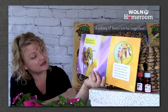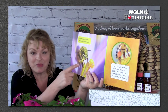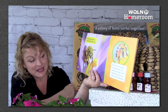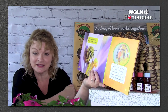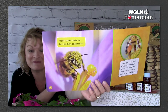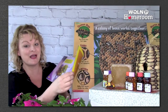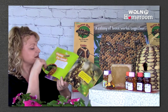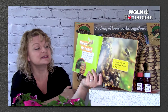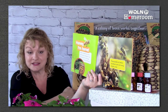Flower pollen dusts the bee like fluffy golden snow — look at all of the pollen all over that bee. Every once in a while she stops, rolls the pollen into balls, and stuffs these into tiny sacks on her back legs. And do you remember what she does when she goes flower to flower? She spreads that pollen from flower to flower, and that helps the flowers grow seeds and fruit. When the bee is so heavy with nectar and pollen that she can barely fly, she heads home to the hive.